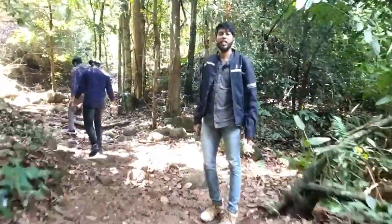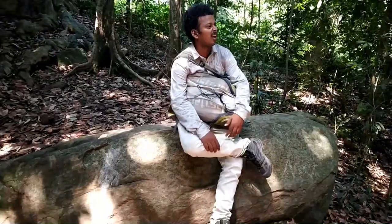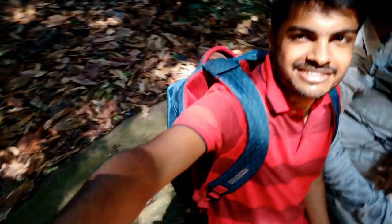After getting very tired we are taking some rest inside the forest. We have found a good resting place. There are many rocks like this in this forest, so you can take rest in between the journey and make the journey much smoother.